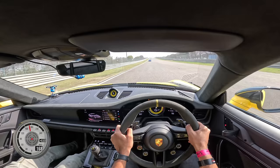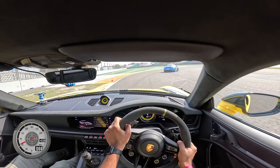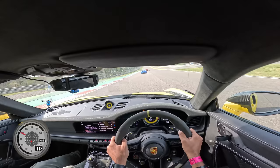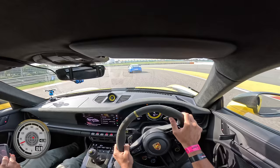This is a 4-litre flat-6 naturally aspirated petrol engine which produces 525 horsepower — an increase of 5 horsepower compared to the older generation 911 GT3 RS. It has a 9,000 RPM redline. The torque output is 465 Nm, which is definitely very less because this is a naturally aspirated motor — so it doesn't really have that punch from a flat-6. Oh my god, the engine is so loud, it's crazy loud.